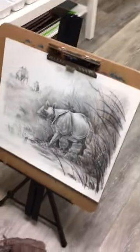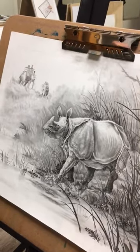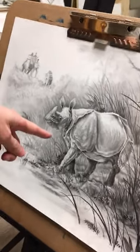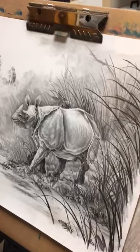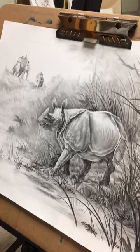What can you tell me about this painting, this drawing? I use graphite to find the values.